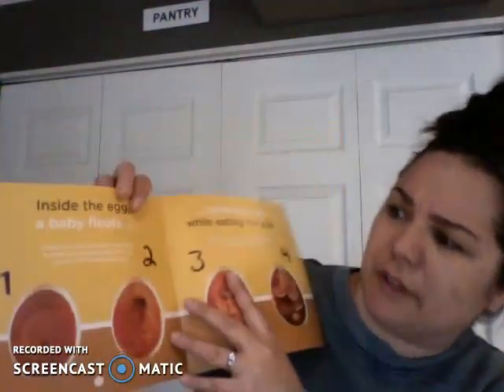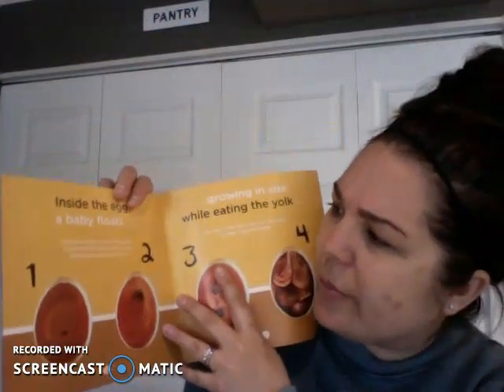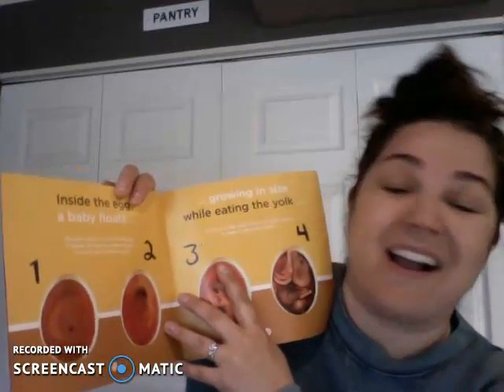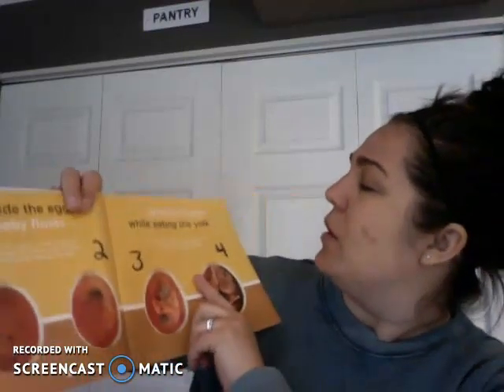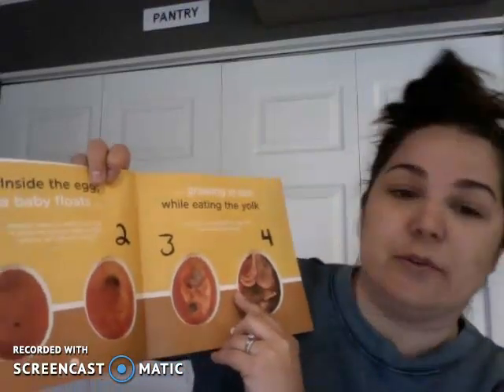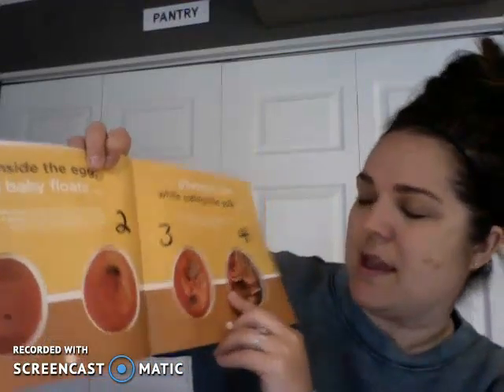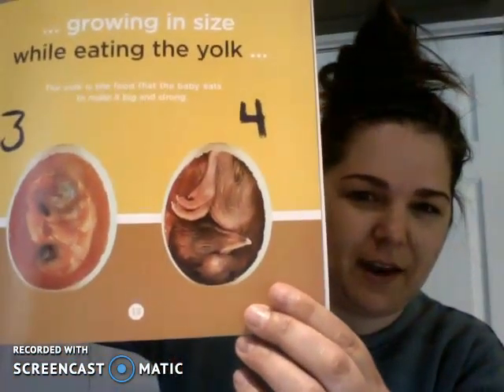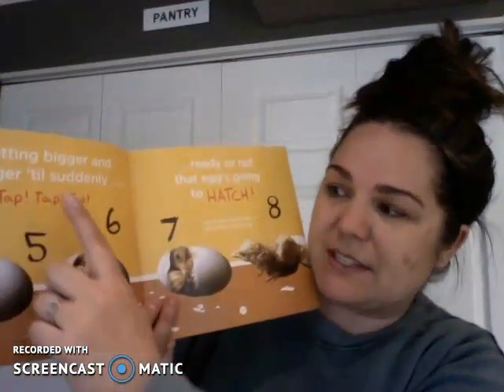Inside the egg, a baby floats. Albumin makes up most of the egg — it allows the growing baby to float and not get bumped around. Growing in size while eating the yolk. The yolk is the food that the baby eats to make it big and strong. This is kind of weird looking — what do you think that animal is in there that's growing?